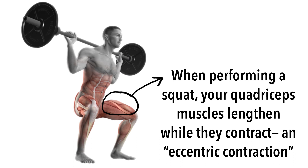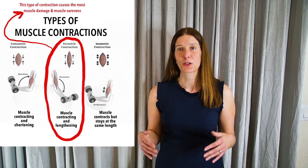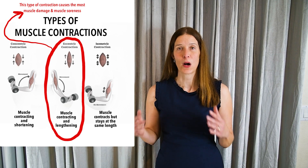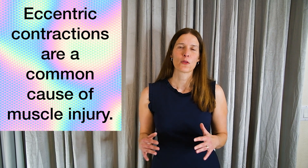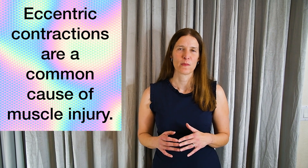Imagine this scenario. You have strained your quadriceps muscle while performing an eccentric contraction like a squat exercise. In this type of movement, your muscle lengthens while it contracts. Eccentric contractions impose a lot of force on the muscle and are one of the most common causes of muscle damage.